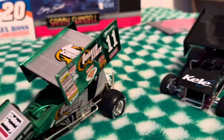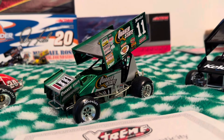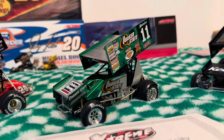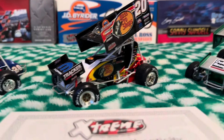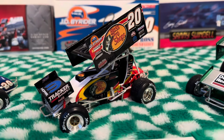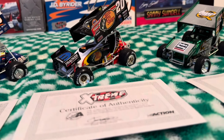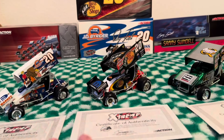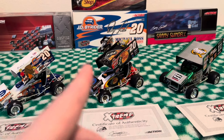My favorite out of all of them has to be the Steve Kinzer — the metallic looks just so amazing. These are by far the best 1/24 diecast out there, the Extreme Diecast or whatever it's called. My second favorite is either the 2003 Sammy Swindell or the 2005 Danny Lisoski. This one is also signed, and I got a pretty good price on it — about 90 bucks. I rarely see these ones on eBay.